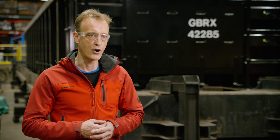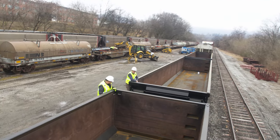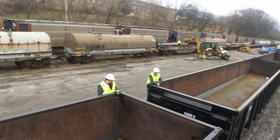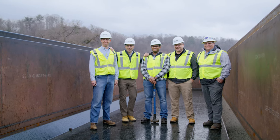Norfolk Southern has been a phenomenal partner in this process. We've worked together to get to this prototype and to what I think is one of the most innovative events in the past few decades in the North American railway market.